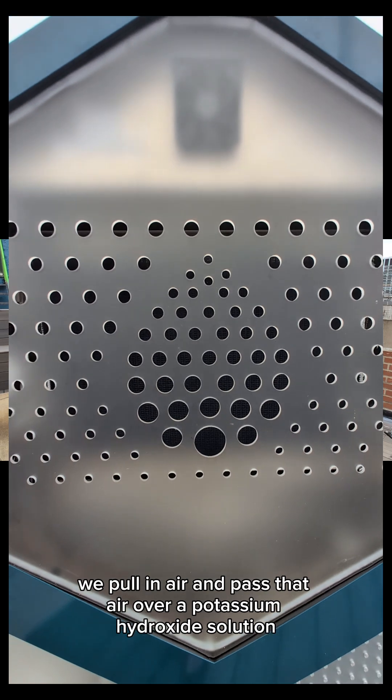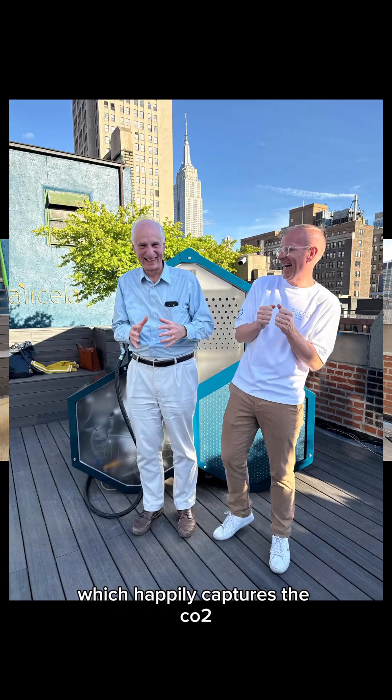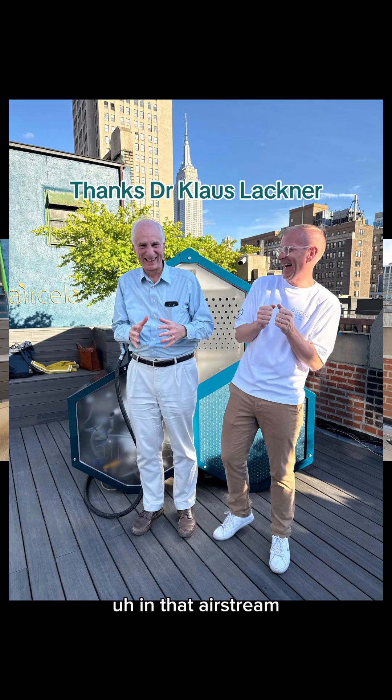First, we pull in air and pass that air over a potassium hydroxide solution, which happily captures the CO2 in that air stream.